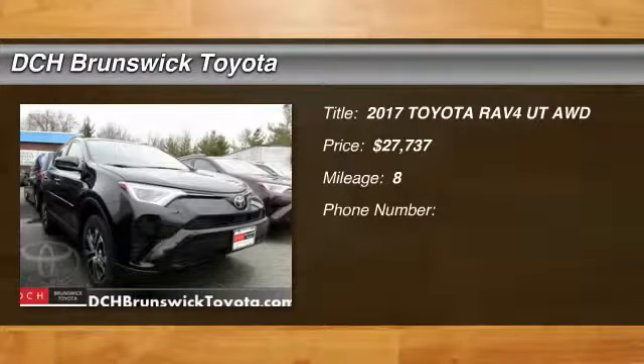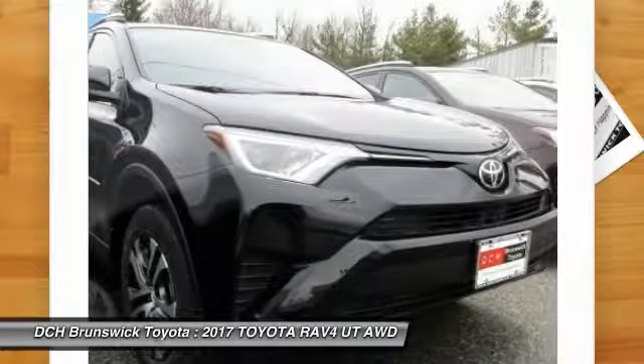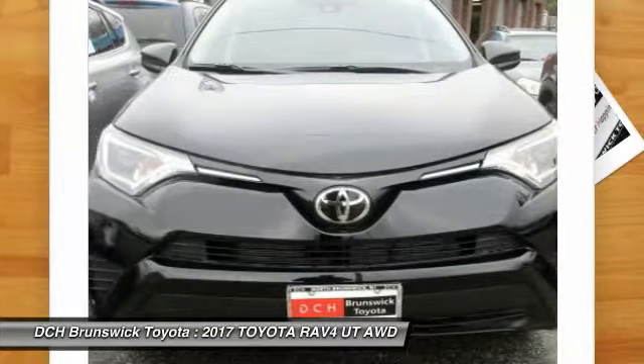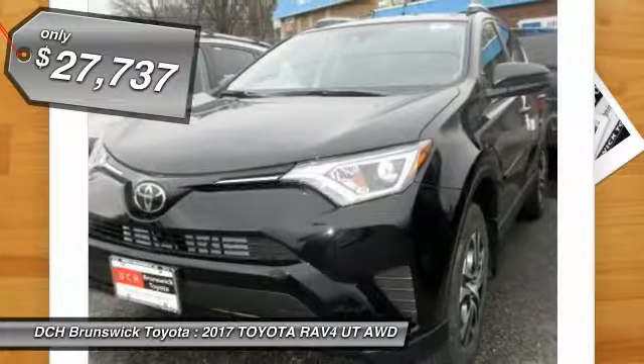Take a ride in the 2017 Toyota RAV4. The RAV4 is one of the most fuel-efficient SUVs in its class. Versatile and efficient, RAV4 mixes the comfort and drivability of a sedan with the benefits of an SUV. This highly evolved, well-packaged crossover SUV lets you have it all. And it's priced below $30,000.